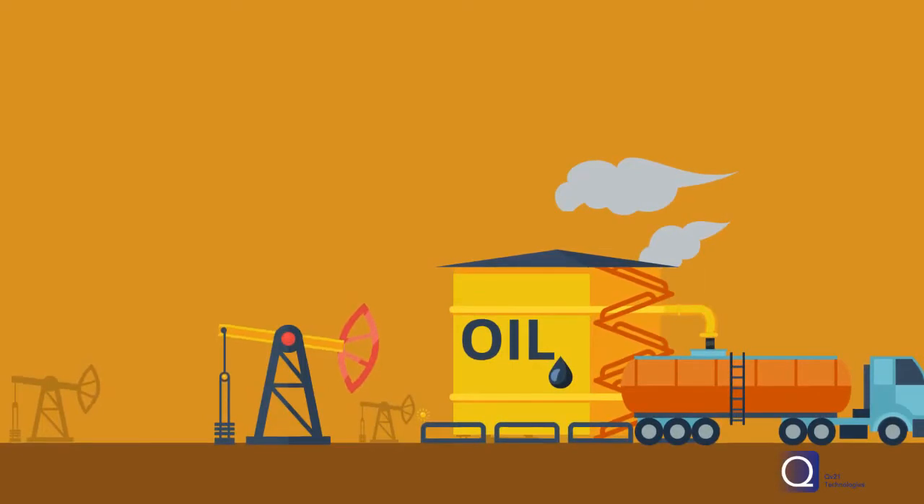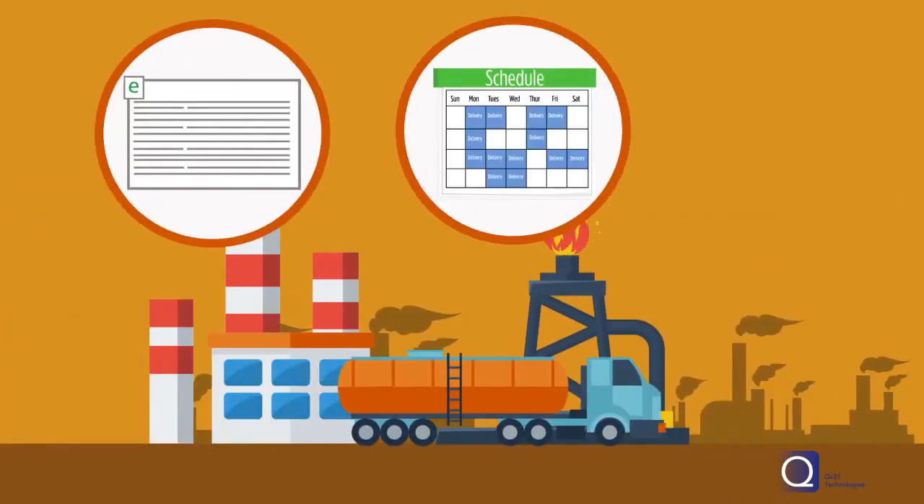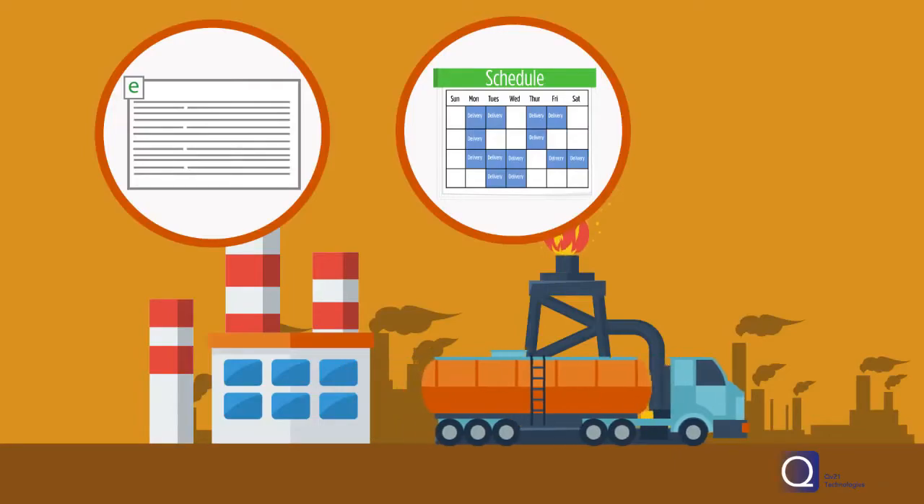Does your trucking business have a hard time connecting the dots? With manual schedules, spreadsheets, and ineffective systems to track the transport of oil, water, sand, waste, and other commodities?